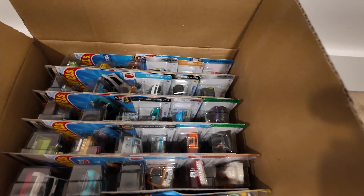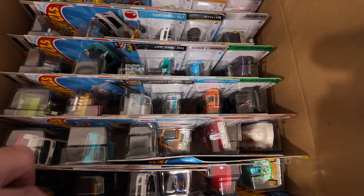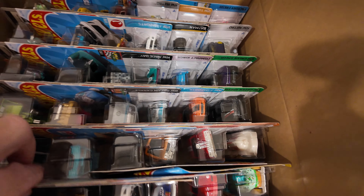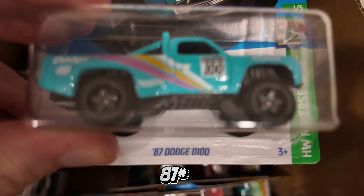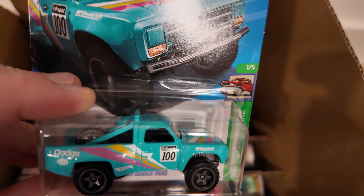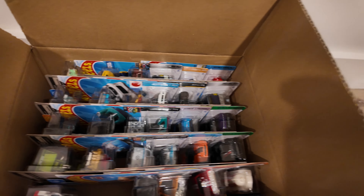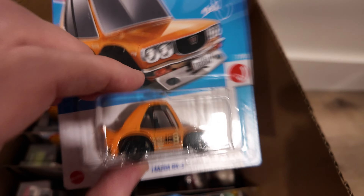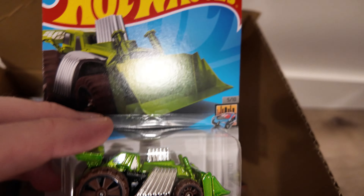Right off the bat, we've got the '97 Dodge D100. Nice, very nice color on this side. Of course, the Mazda RX3. And we've got this next one — what have we got? The Speed Dozer. Awesome.